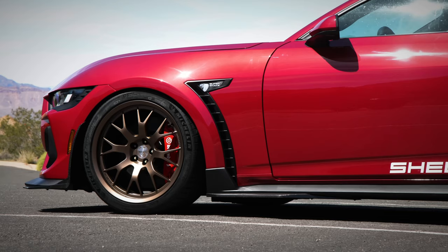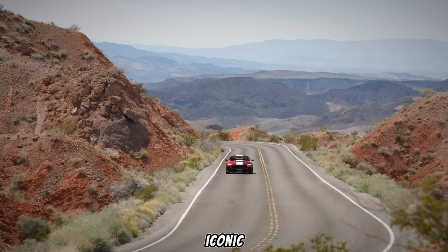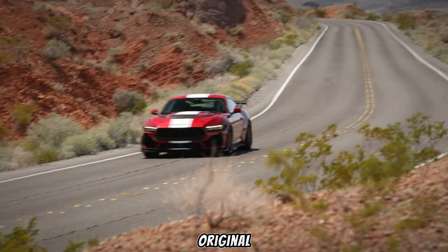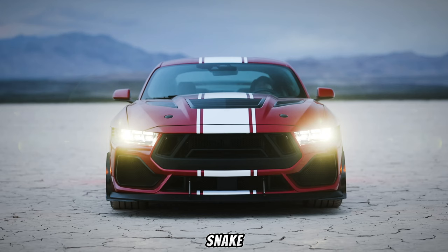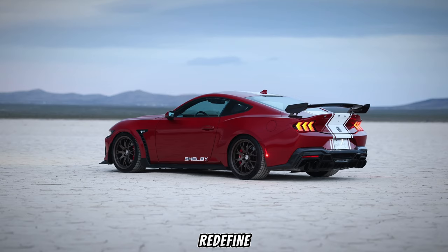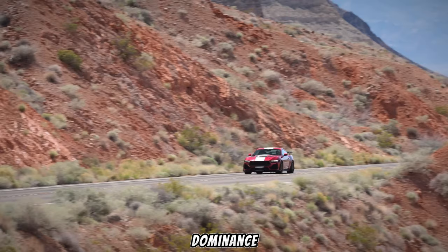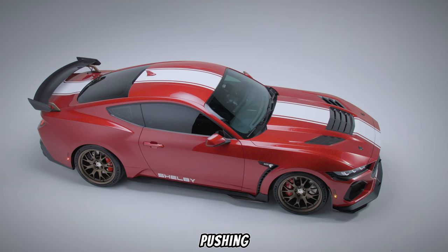The Super Snake name carries a rich legacy within the Shelby American stable. From the iconic Carroll Shelby himself pushing the boundaries of the original Shelby GT500 Super Snake in the 1960s to the modern interpretations that continue to redefine muscle car dominance, the Super Snake has always been about pushing the envelope.